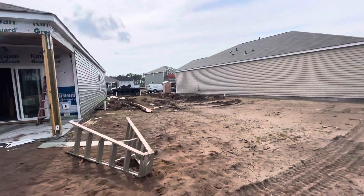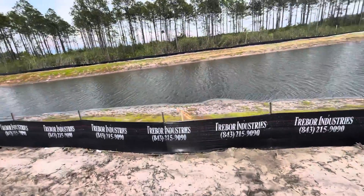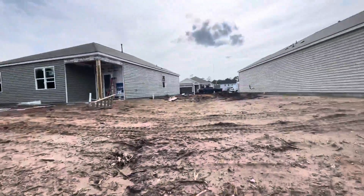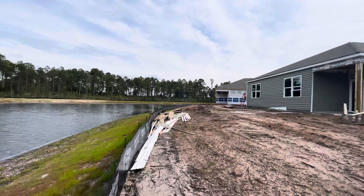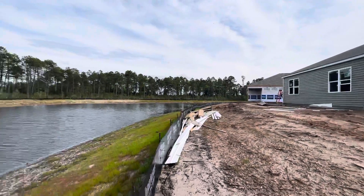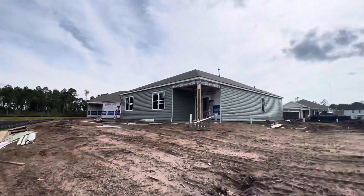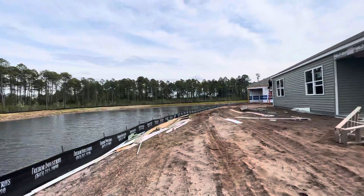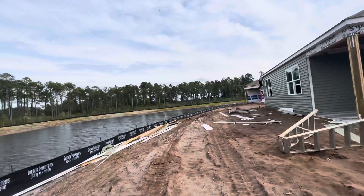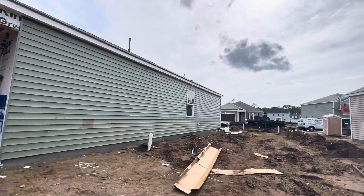You can kind of see this is where the property line is right here, the lot line. It's kind of a pie shape with a bigger end on the back side, which is nice — gives you a little more privacy. The nice part about this lot is it's on the pond and it looks over into the trees that are wetlands.